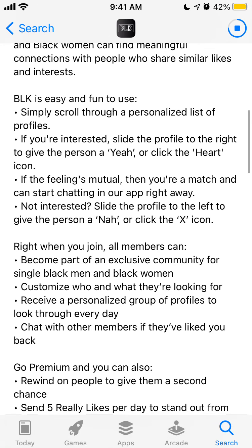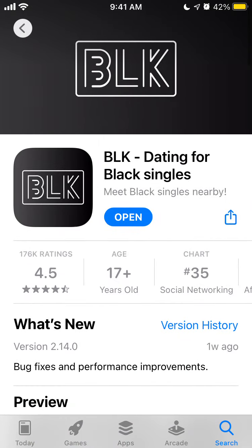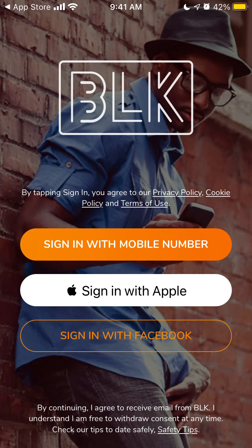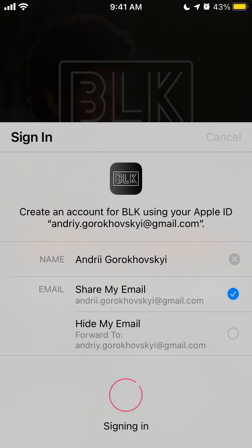Simply scroll through a personalized list of profiles. It should be quite similar to Tinder. Let's just open it up, see what the process is, and try to create an account. You can sign in with a mobile number, sign in with Apple, or sign in with Facebook.